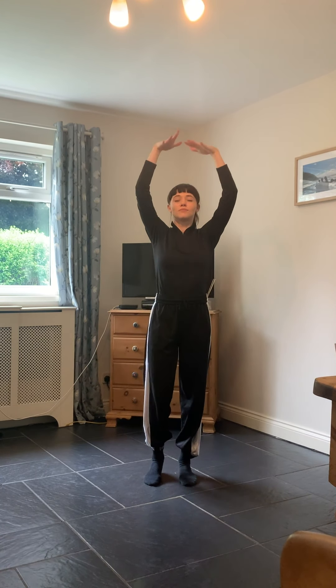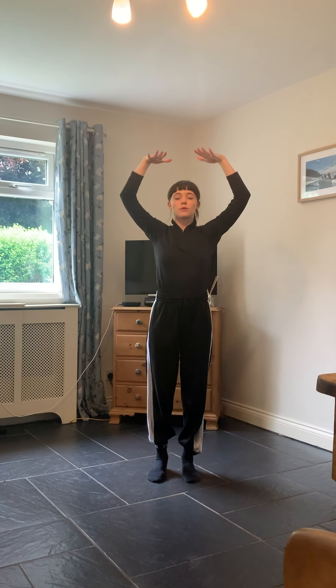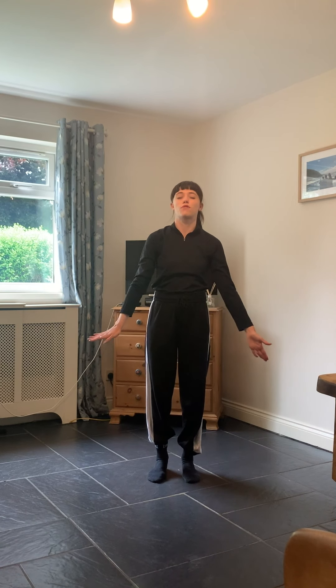With your eyes closed, I want you to picture a laser — whatever colour you'd like, mine happens to be green today. This laser is going to start from above your head and scan all of the body: see it pass through the head, the shoulders, the ribs, the hips, the knees, the feet, and down through the floor you're standing on. Picture it again — the laser starts above your head and scans down. Now pay attention to where your weight is in your feet. Rock forward into your toes, just before you need to take a step.